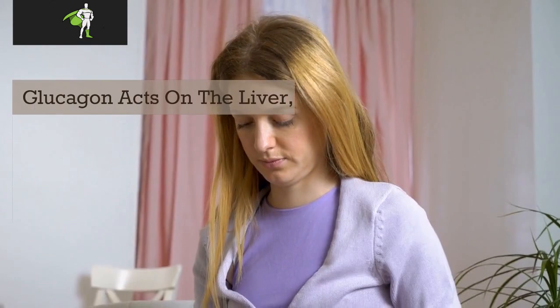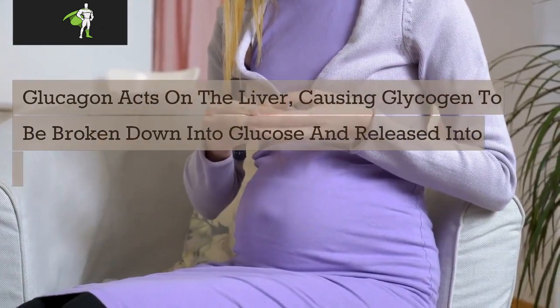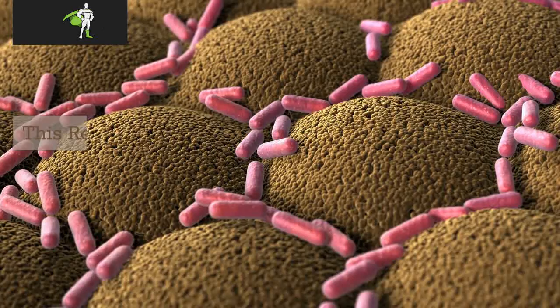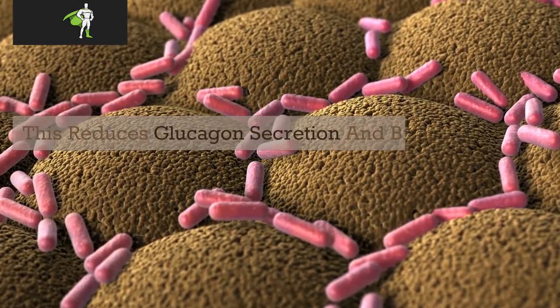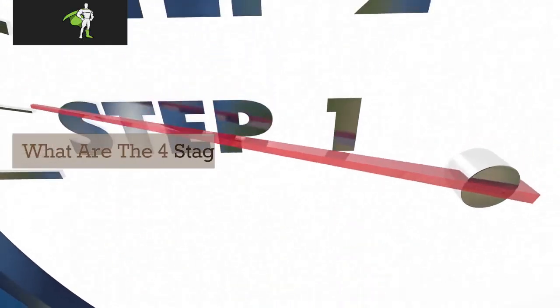How does your body work to restore homeostasis? Glucagon acts on the liver, causing glycogen to be broken down into glucose and released into the bloodstream, causing blood sugar levels to go back up. This reduces glucagon secretion and brings the system back to homeostasis.